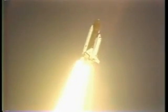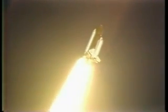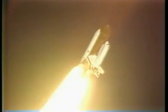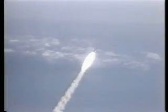26 seconds, roll maneuver completed. 30 seconds, Columbia now one nautical mile in altitude. Throttling engines down to 85 percent program. 40 seconds, Columbia now two-and-a-half nautical miles in altitude, one nautical mile downrange.